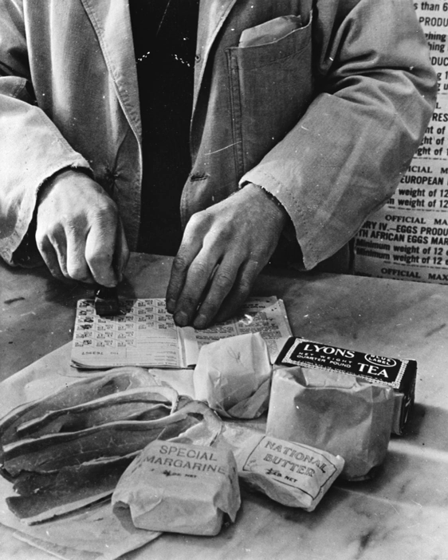Like other non-rationed items, fish was rarely freely available, as supplies dropped to 30% of pre-war levels, and long queues built up at fishmongers and fish and chip shops. The quality of wartime chips was often felt to be below standard because of the low-quality fat available. As the war progressed, rationing was extended to other commodities such as clothing.